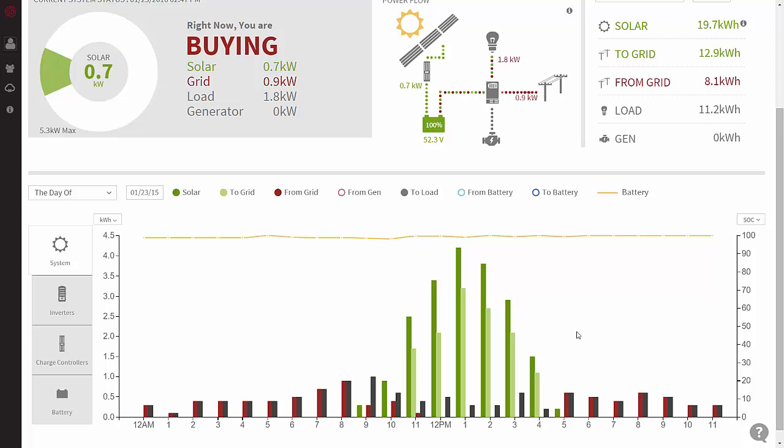So at night, when we're not generating power, we're actually buying the power that we sold during the day back from the grid. The nice thing is, in our situation, our utility company pays us full retail price for all the power they buy from us. In a minute, I'm going to go out to the meter and show you the actual meter difference between what we've purchased and what we've sold in the last 12 months.